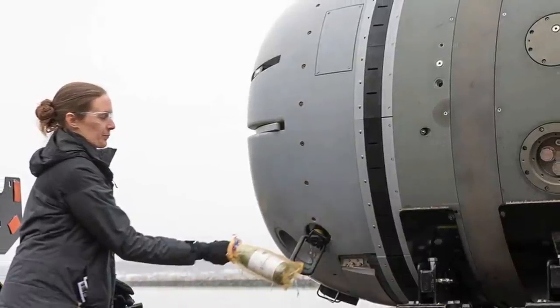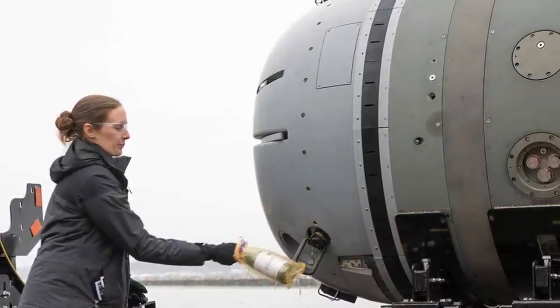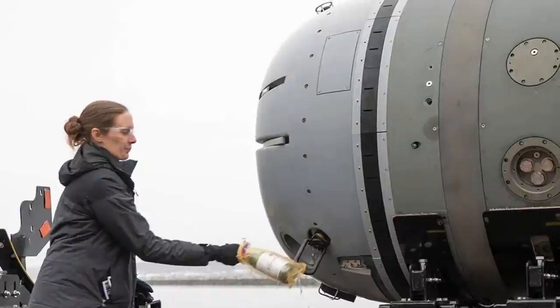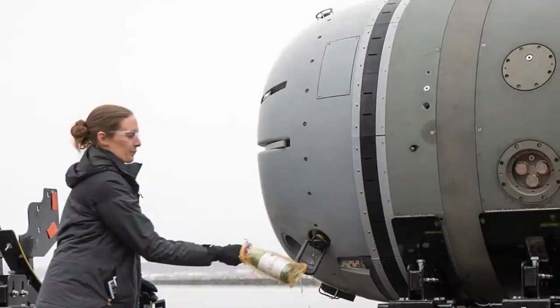The LDUUV has been in development for many years. The Snakehead LDUUV opens up a host of new possibilities. Defense Updates analyzes how the Snakehead LDUUV could change undersea warfare.